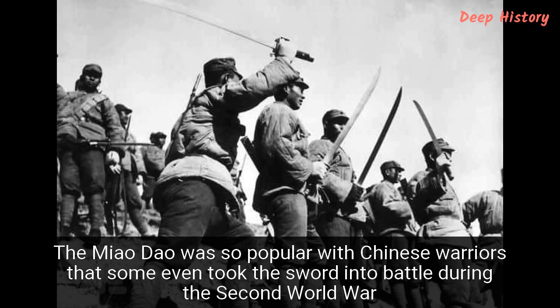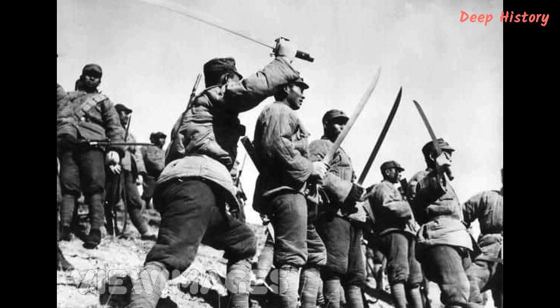Number 1. The Miao Dao was so popular with Chinese warriors that some even took the sword into battle during the Second World War. It wasn't only Japanese officers who went into battle with their samurai swords as late as the 1940s — their opponents in the Second Sino-Japanese War had ferocious bladed weapons of their own. Indeed, the Miao Dao was wielded by many Chinese troops during the bloody conflict, which raged from 1937 to 1945. Meaning sprout saber — due to the way in which it resembles a sprouting plant — the Miao Dao is similar to a European military saber crossed with a traditional Japanese sword. Most measure around 55 inches, of which 38 inches is the slightly curved plated steel blade.